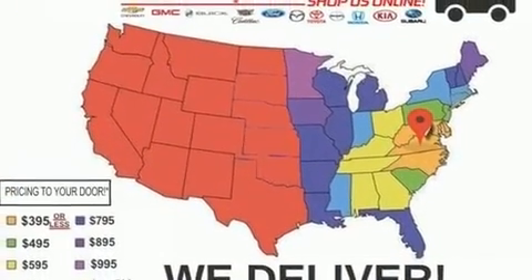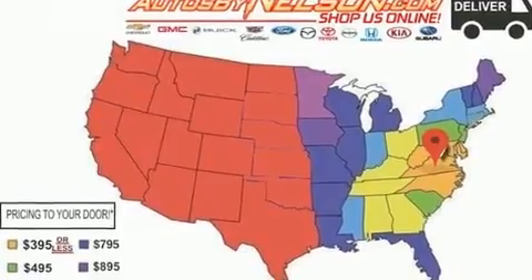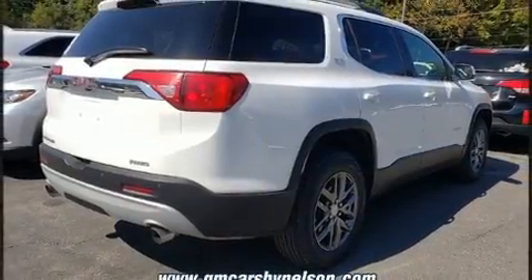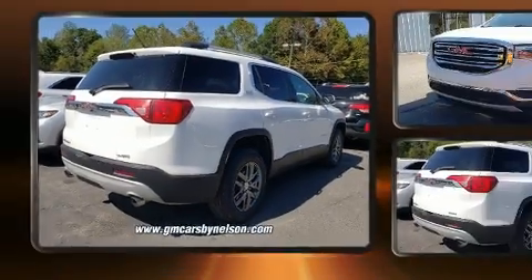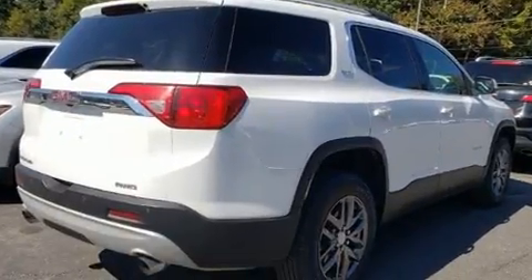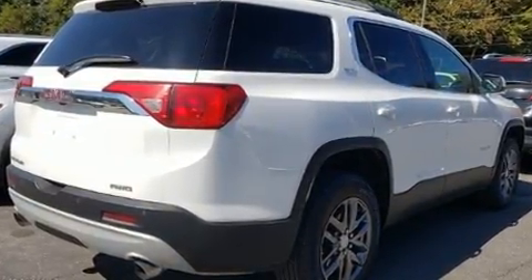A wealth of standard features means that you no longer have to sacrifice, like all-wheel drive, leather upholstery, a built-in garage door transmitter, automatic dimming door mirrors, heated seats, heated door mirrors, a power liftgate, and cruise control.